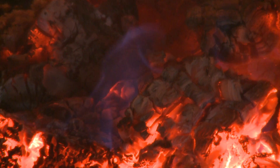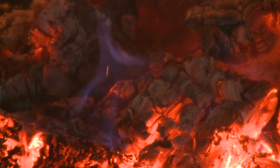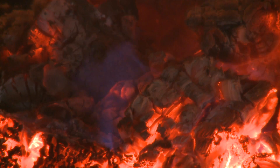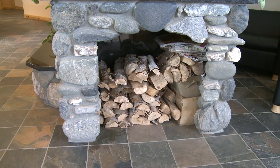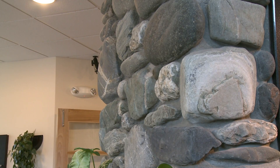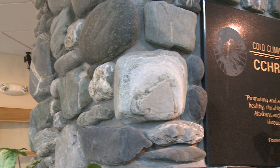The firebox itself burns wood at temperatures between 1600 and 1800 degrees Fahrenheit. It only burns for about two to four hours depending on the amount of wood put in and the species of wood, but it holds heat throughout the night and radiates it through the rocks into the room.